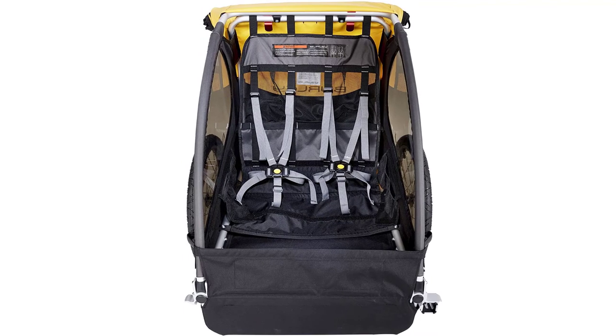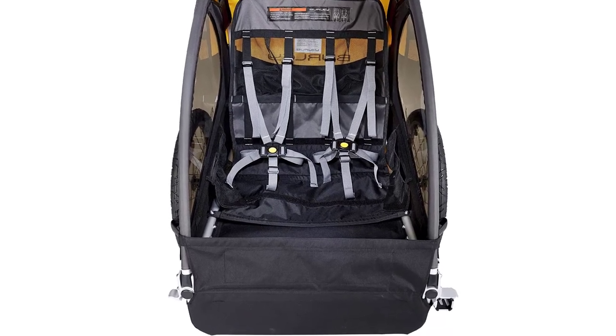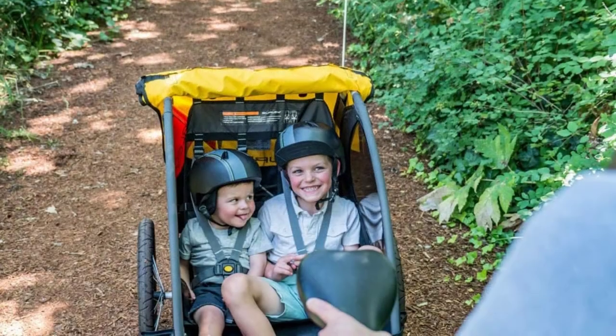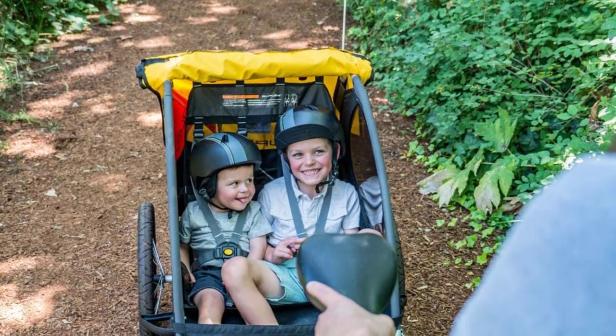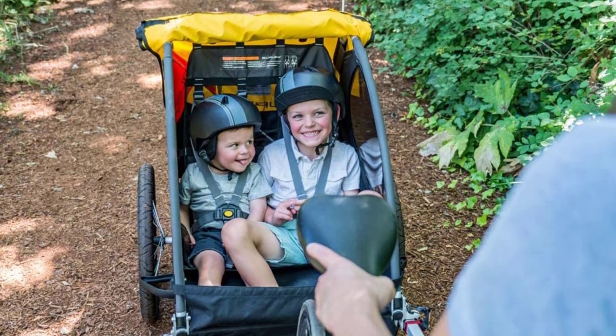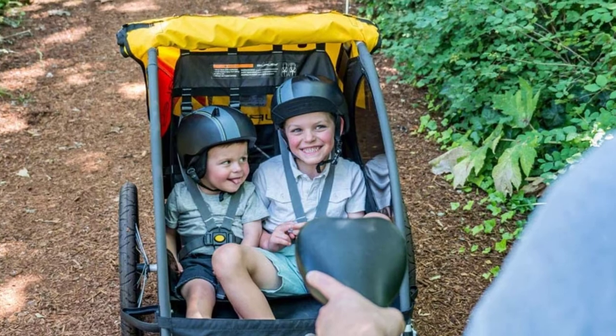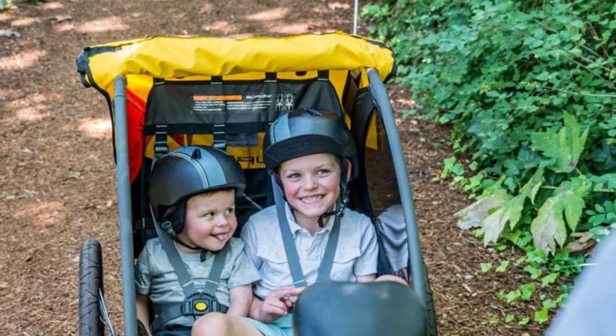Share a love for the outdoors with your little ones in the Burley Bee. A hammock-style seat means your child is not sitting on the floor of the trailer. Burley's standard helmet pocket and 5-point harness system are key features of the Bee seat, and Velcro on the seat allows you to add padding with additional accessories.